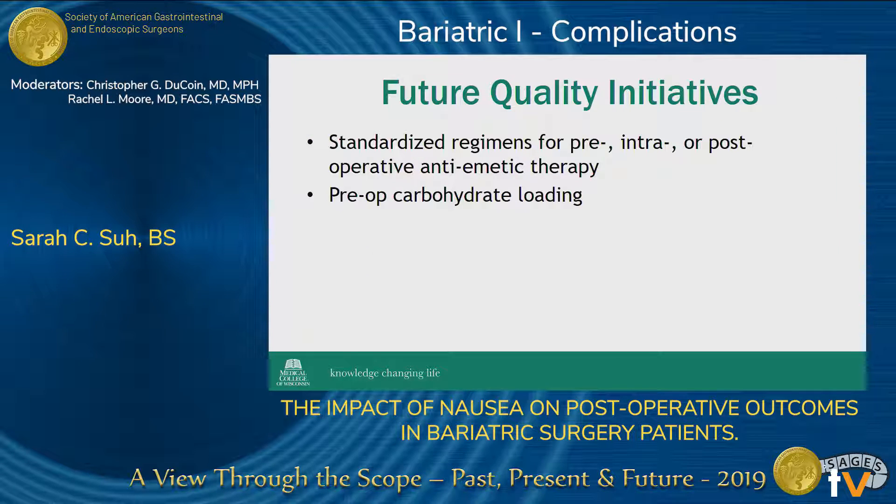Another idea for a future quality initiative is to provide further education to patients based on risk factors. For example, since we found that patients undergoing a sleeve are more likely to experience nausea, we plan to better inform them so that they have a better idea of what to potentially expect in the recovery process and to minimize surprises.